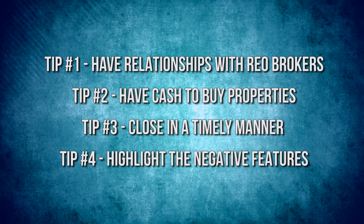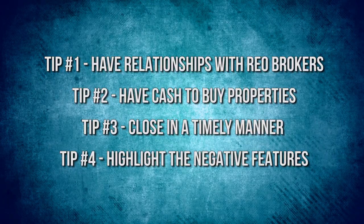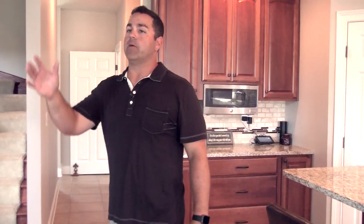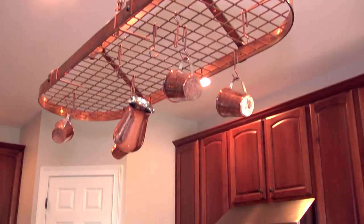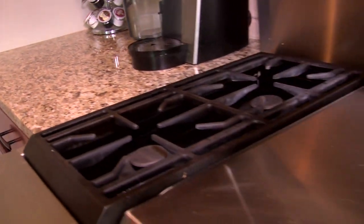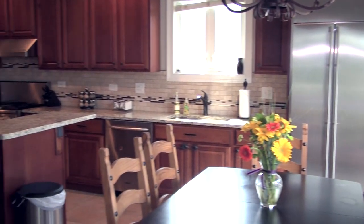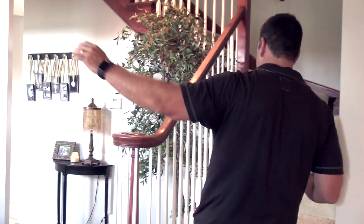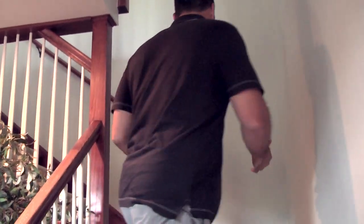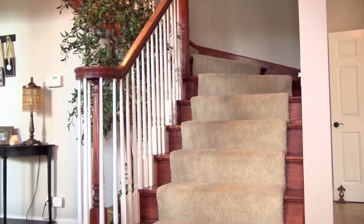Tip number four is being able to highlight all the negative features. This house only needed about $22,000 worth of work, but what we were able to do is basically show them that it needed more work than they originally thought. There were holes in the walls. All these countertops are brand new. The appliances were very dirty and disgusting — I paid $200 to clean this house. I also cleaned all this carpeting. You don't have to replace carpeting — this would've been $8,000 of carpeting, but I spent about $400 and it looks basically brand new.